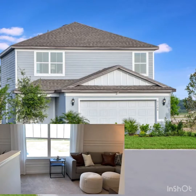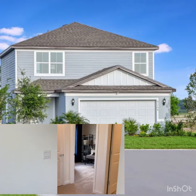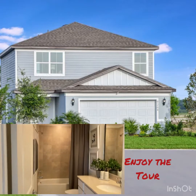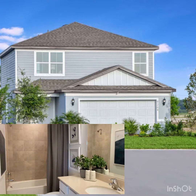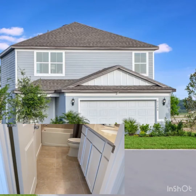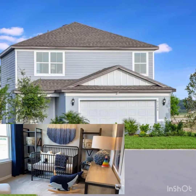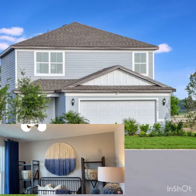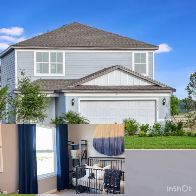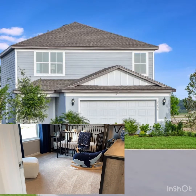Now you have the bedrooms on the other side — shower, bath. You have two full baths upstairs and a half bath downstairs. One room is decorated as a baby's room. So you have three bedrooms upstairs and one downstairs.